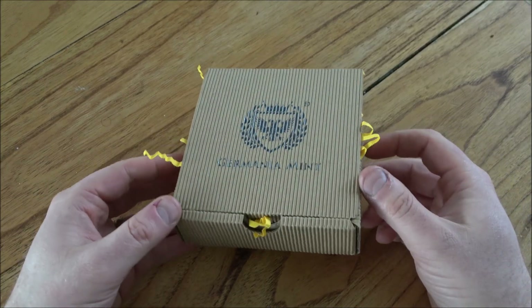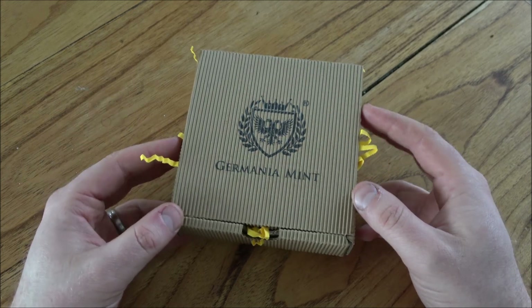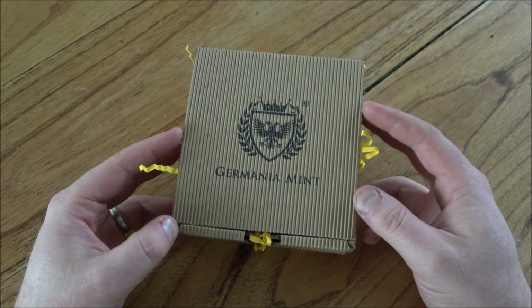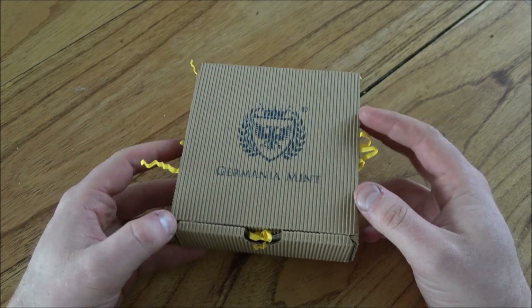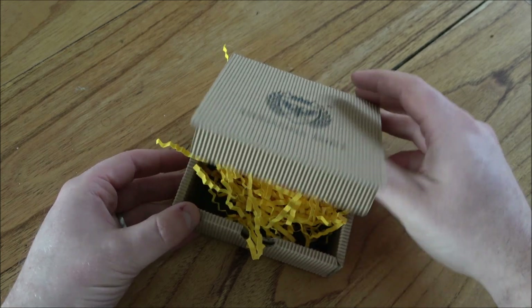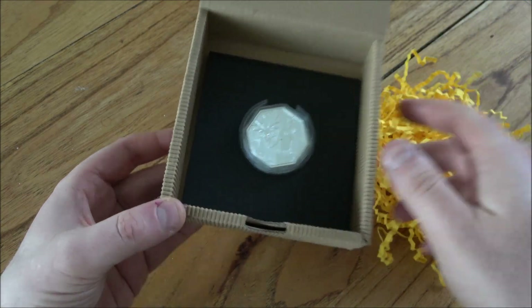Hello everybody, Backyard Bullion here and a warm welcome to you all joining me for this week's In Focus Friday where we take a good close look at something cool made of silver or gold. This week we are sponsored once again by the very generous people at the Germania Mint, who have sent me one of their newest products to have a look at and showcase here today. In openness and transparency, I do get to keep this for free, which is very generous of them.